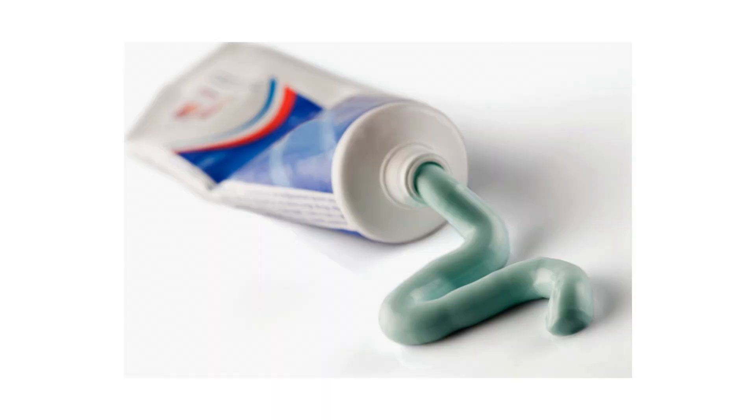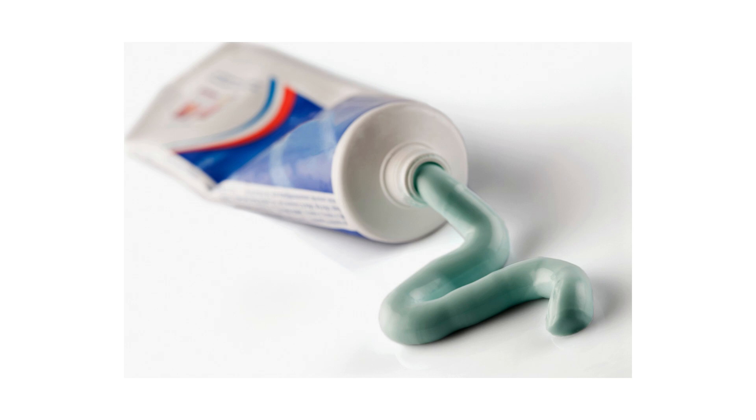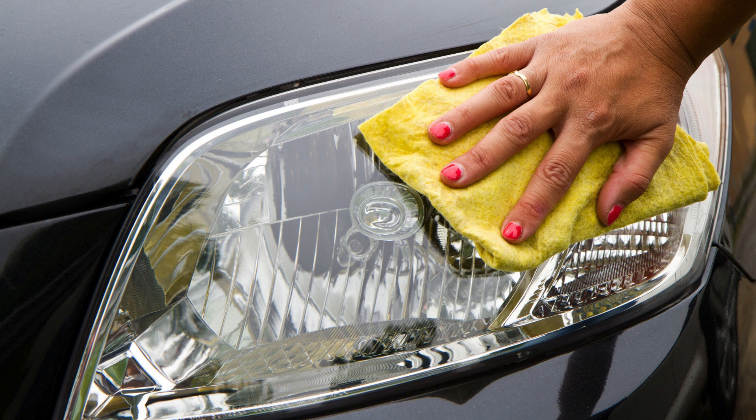Hack 4: Toothpaste for headlights. Apply a small amount of toothpaste to a cloth and rub it on your headlights. Rinse with water and dry. The mild abrasive removes oxidation and restores clarity.